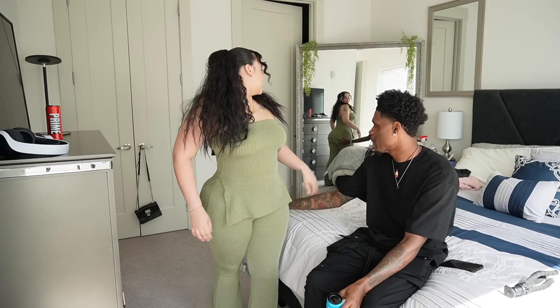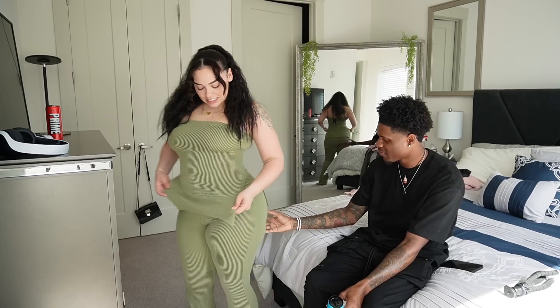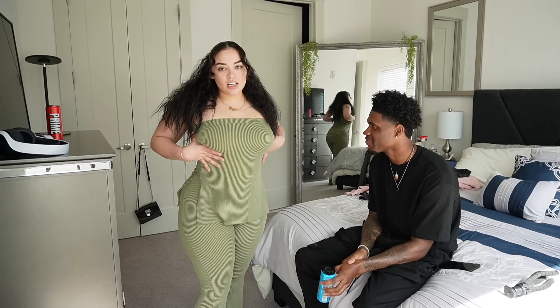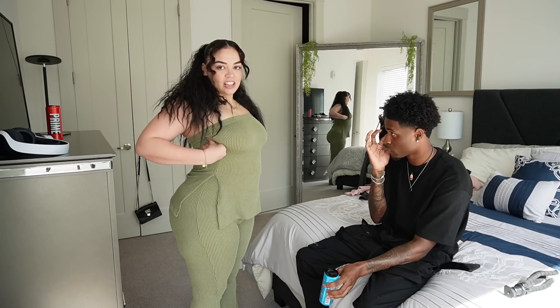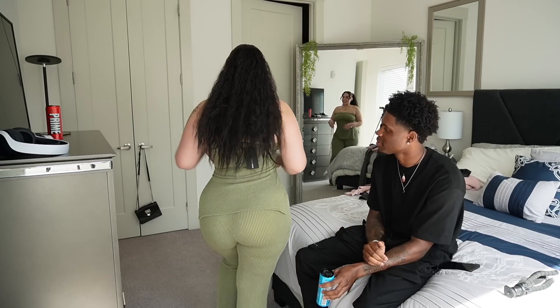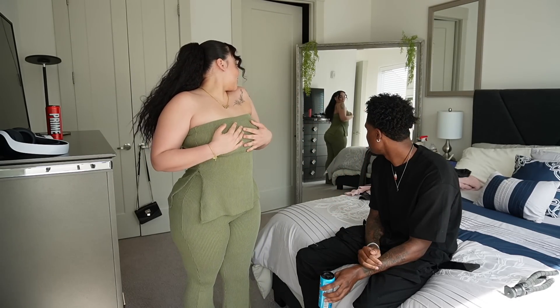This one is real cute, the booty is looking real good, the material is nice, and it's got like slits on the side. I do have a faja on, so if my midsection looks different it's because of that. Yeah, I really like this one.